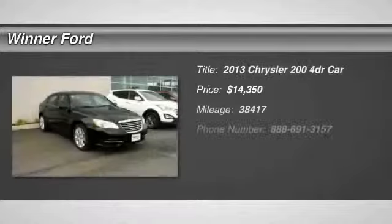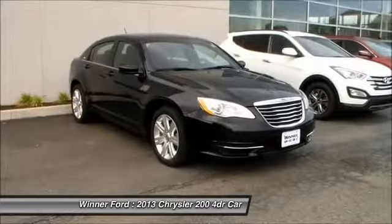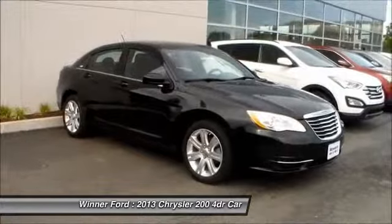The 2013 200. This mid-sized sedan from Chrysler is loaded with modern comforts. Thicker seats, LED lighting, and noise dampeners are just a few.